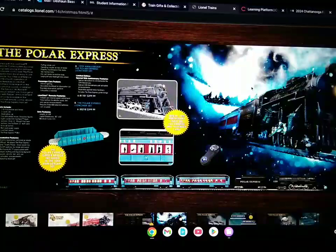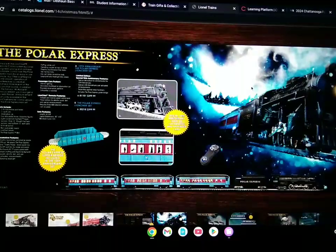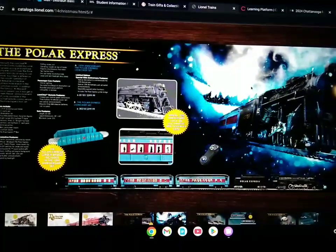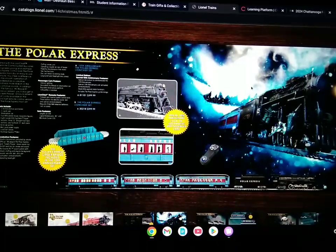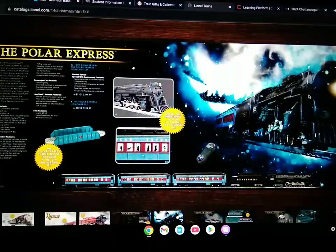Next up, they have the 10th Anniversary Polar Express set, which includes the locomotive, tender, marionette car, passenger car, and observation car. The coaches on the 10th anniversary have the 10th anniversary logo on them. On the Polar Express locomotive, it has handrails. Down here, there's the classic LionChief Polar Express set, which includes the passenger car, marionette car, and observation car. Over here, there's the girder bridge, and it does come along with the 10th anniversary set.